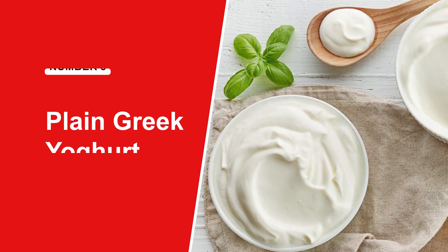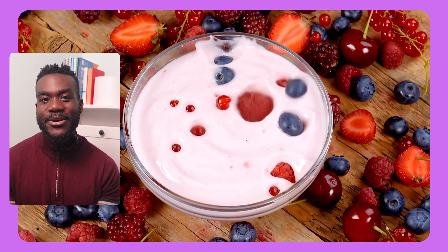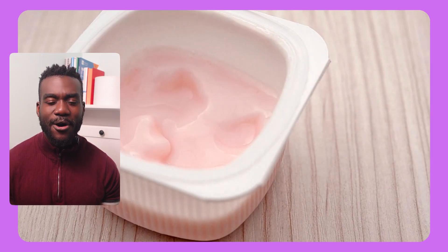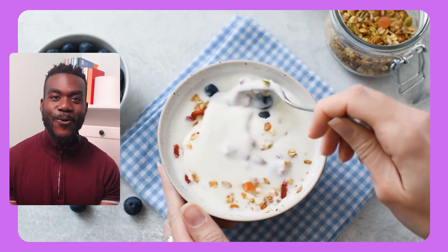It's not just veggies doing the work — what you choose for snacks and breakfast matters too. Plain Greek yogurt is a sneaky superstar. It's rich in protein and contains probiotics, those healthy bacteria that support your gut and help your body regulate blood sugar more efficiently. A 2014 study showed that daily yogurt eaters had a 28% lower risk of developing type 2 diabetes. The trick: make sure it's plain, since flavored yogurts often hide heaps of added sugar. Sweeten it naturally with berries or cinnamon.